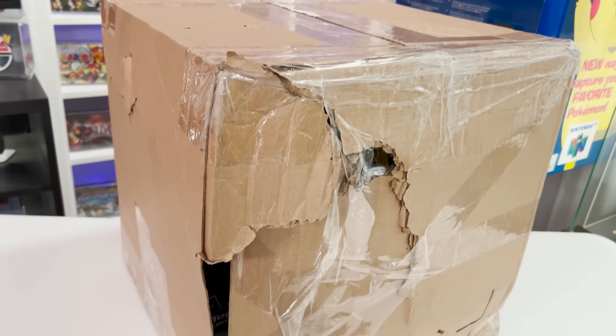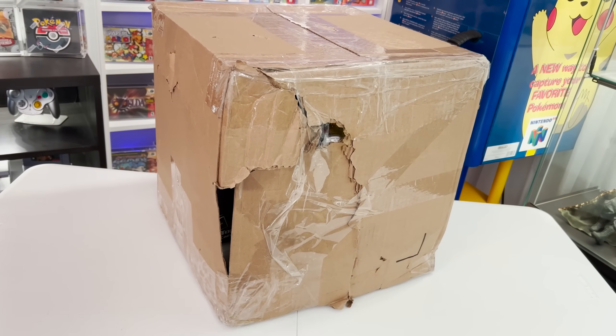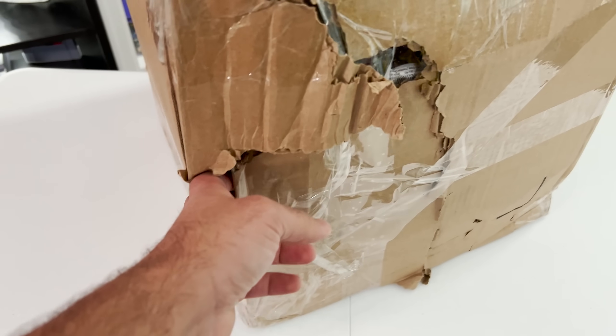The box looks like it was thrown around like a sack of potatoes because the side of this thing is busted in — they actually taped it back together. I really hope nothing fell out. I guess we just crack it on one side and see what we got.